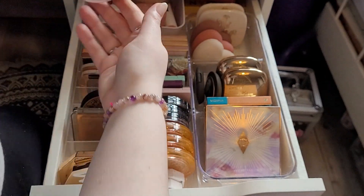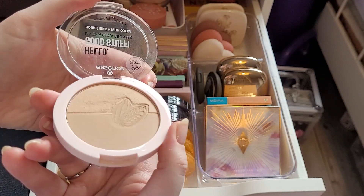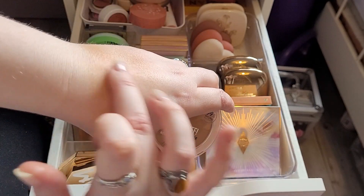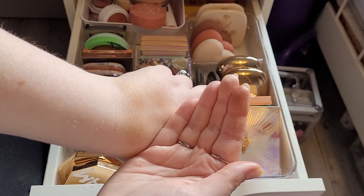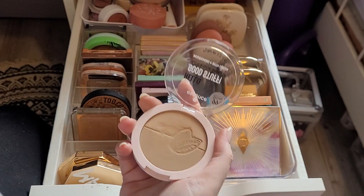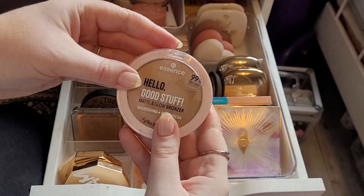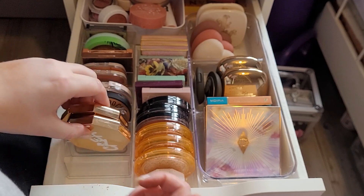And then at the back we have my Essence Hello Good Stuff. This is a matte and glow but I don't really see the glow much. It has a specific smell — not an expired smell, just a particular smell. It's nice though, I actually quite like the tone of it. I was going to get rid of it but I actually quite like it. I'm going to keep this — I think it would be nice to get some usage out of it.